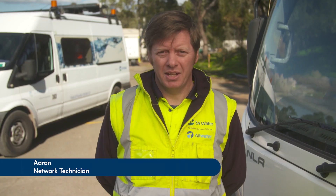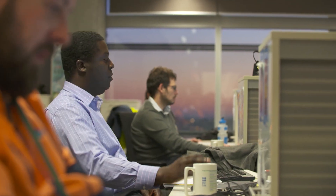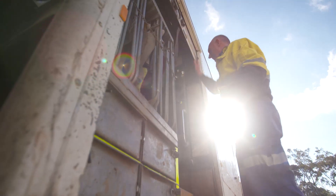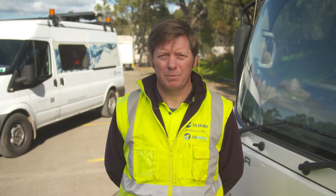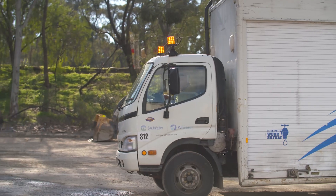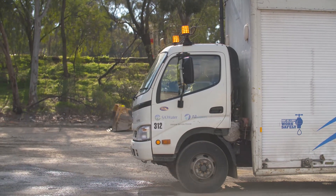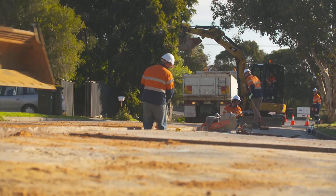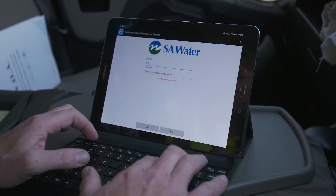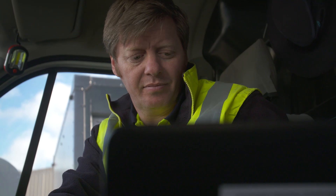Faults in a network as large as ours are inevitable and unpredictable, which can sometimes impact our customers through temporary service interruptions, messy overflows or traffic disruptions. As a network technician we're usually the first people to arrive on site to assess the situation. Our role involves overseeing the site to determine what is required and to make sure everyone is safe. We then follow a set procedure to ensure the site is prepared for the repair work that follows.